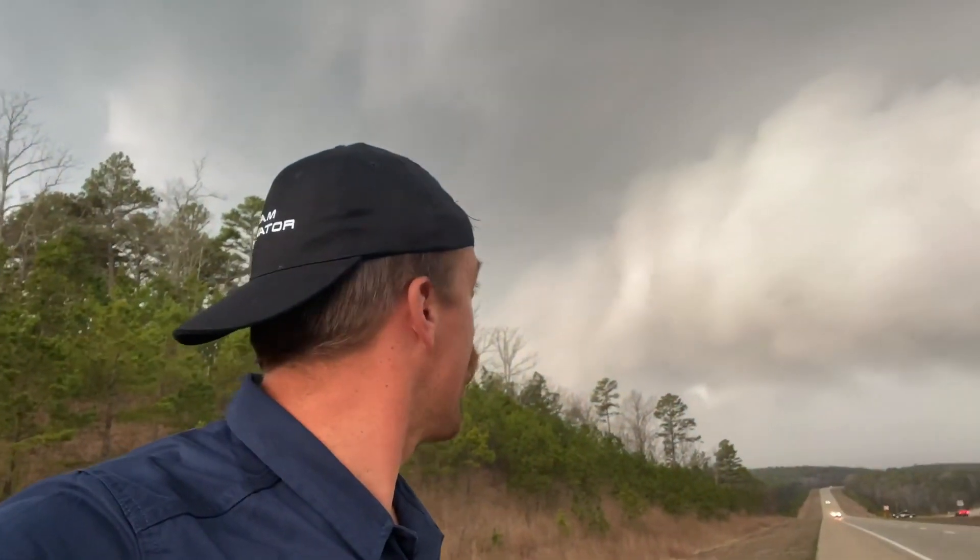This is extreme meteorologist Reed Timmer looking at a textbook wall cloud here to the west of Poplar Bluff. This is the storm that we've been tracking the whole entire time. You can see it even has convective elements along the leading edge. There is the leading edge of that wall cloud — a very sharp, pretty cool cloud right there.